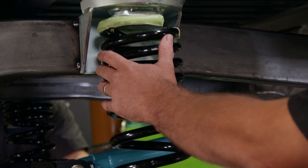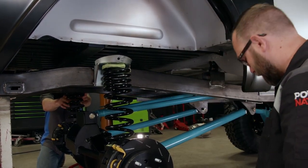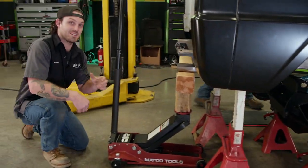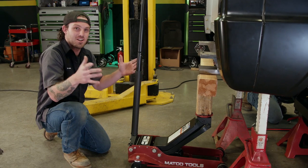Up until now, our Bronco has been living on a table, so this is a big moment. That'll hold it up — this installation is super easy. Now that the vehicle is supporting its own weight, it's time to mount those shock mounts, shocks, and sway bars, and this thing is going to be what everyone wants to see — a roller.